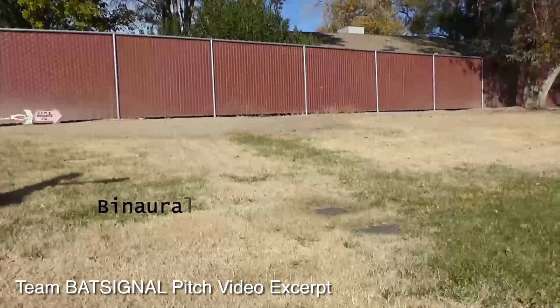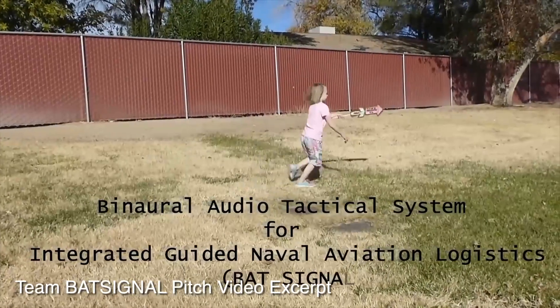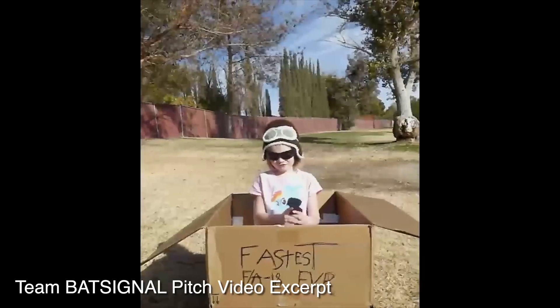Enter the BATSIGNAL. Our proposed system, the Binaural Audio Tactical System for Integrated Guided Naval Aviation Logistics, or BATSIGNAL, would provide pilots with a virtual 3D surround sound experience.